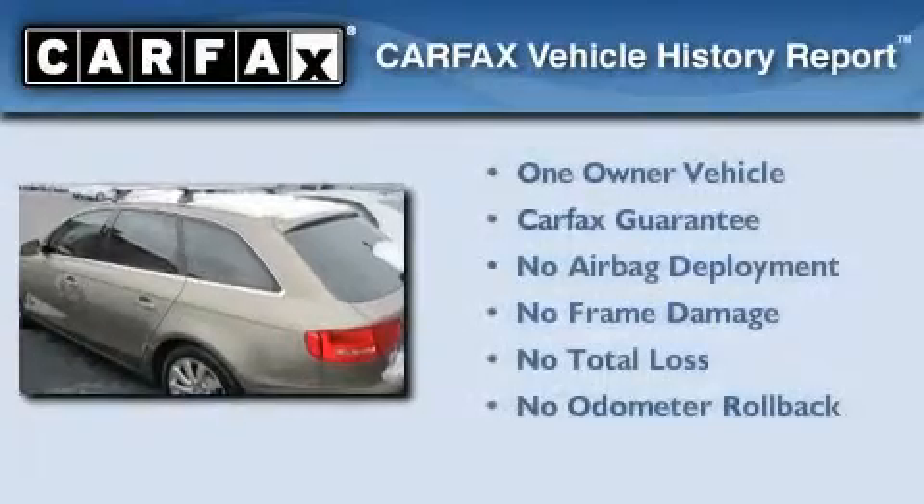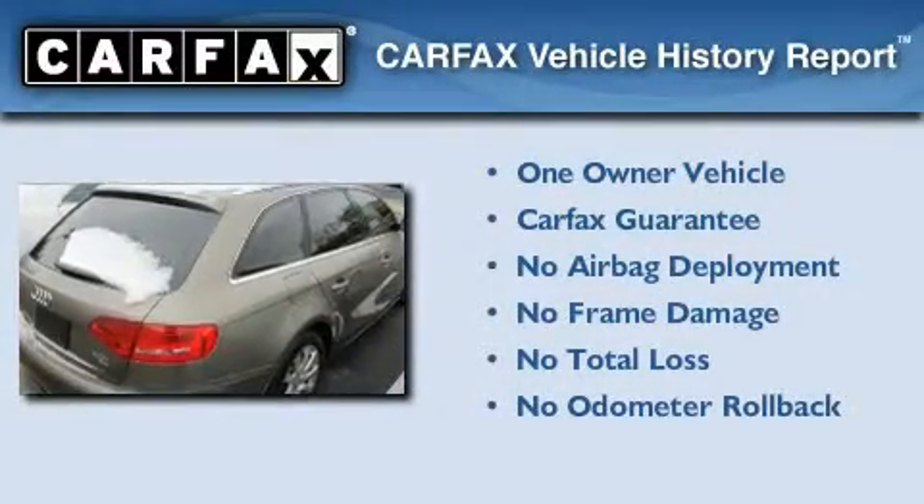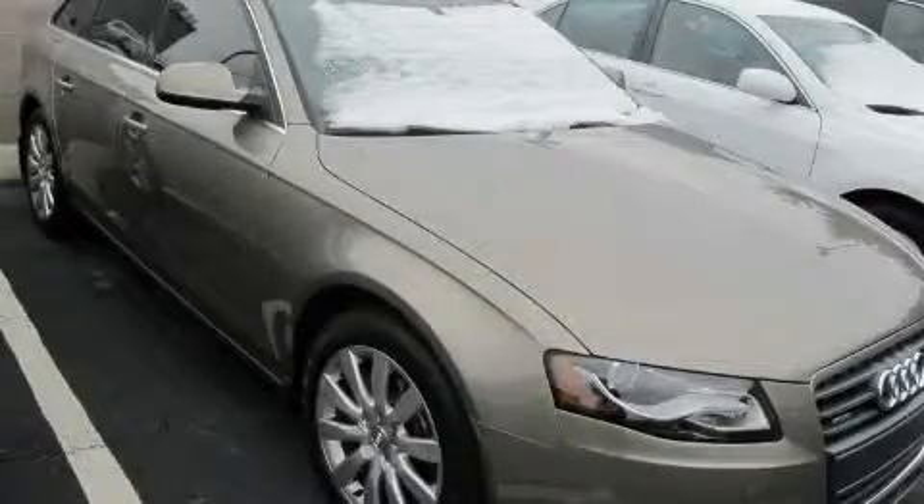This Audi had only one owner, and it qualifies for the Carfax buyback guarantee. We invite you to contact us today to learn more about this vehicle.